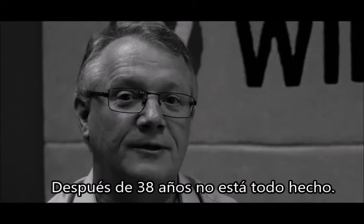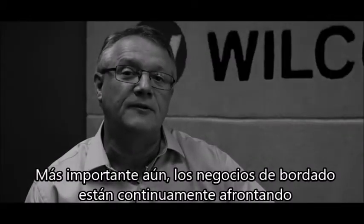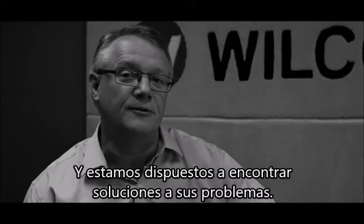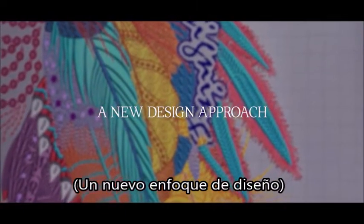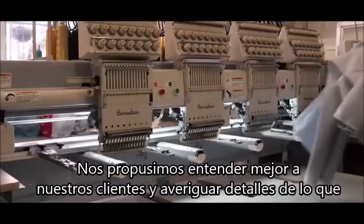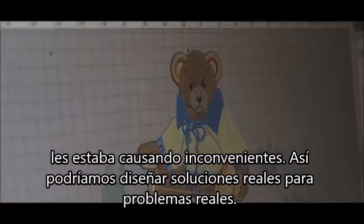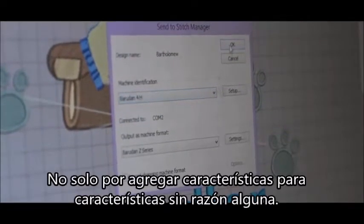After 38 years, it's not done. More importantly, embroidery businesses are continually facing new challenges, problems and opportunities, and they're keen to find solutions to their problems. We set out to understand our customers better and find out specifics of what was causing them pain, so we could design real solutions to real problems — not just add features for features' sake.